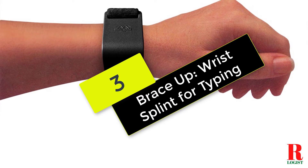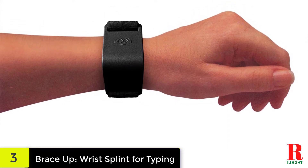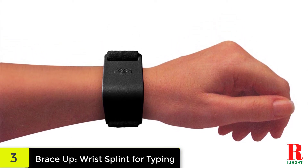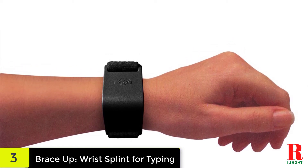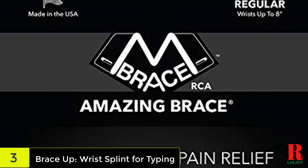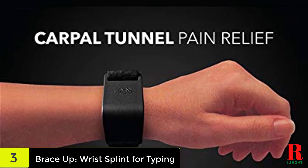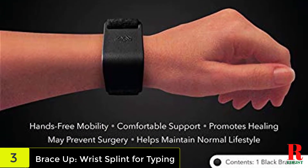At number 3 on our list, we have the Brace Up Wrist Splint for typing. Compression forces in the carpal bones of the wrist can be caused by repetitive activities such as typing or machine operation. For people who need to continue doing activities such as typing or tasks that demand high dexterity, the Brace Up Carpal Tunnel Splint is advised. These wrist braces are universal and may be worn on either the right or left wrist. This brace has a good user rating because it is simple to wear when typing, playing sports, or doing other repetitive actions.